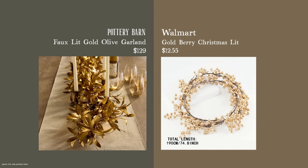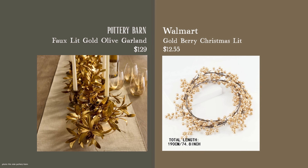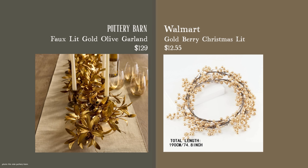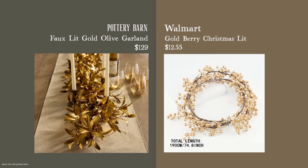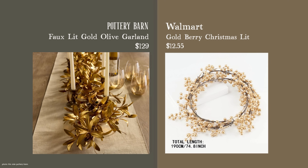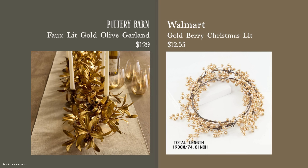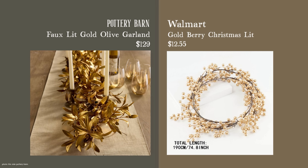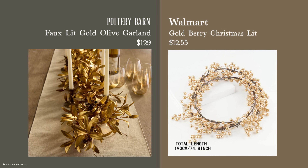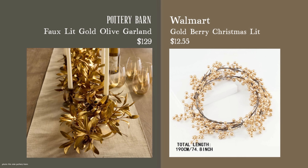Here's another option: the gold berry Christmas lit garland at $12.55, at 74 inches long. It has a bit more depth to it so you wouldn't have to wind it as much — I think this one is my preference between the two alternatives. It would look gorgeous woven through taper candles with some ornaments placed strategically, and if you collect decorative pieces like Santas, everything could be woven together with this very beautifully.